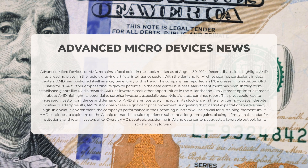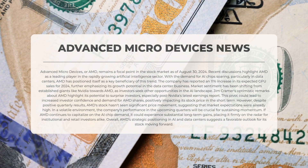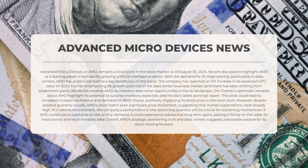Market sentiment has been shifting from established giants like Nvidia towards AMD as investors seek other opportunities in the AI landscape. Jim Cramer's optimistic remarks about AMD highlight its potential to surprise investors, especially following Nvidia's latest earnings report. However, despite positive quarterly results, AMD's stock hasn't seen significant price movement, suggesting that market expectations were already high. If AMD continues to capitalize on the demand for AI chips, it could experience substantial long-term gains, placing it firmly on the radar for institutional and retail investors alike.